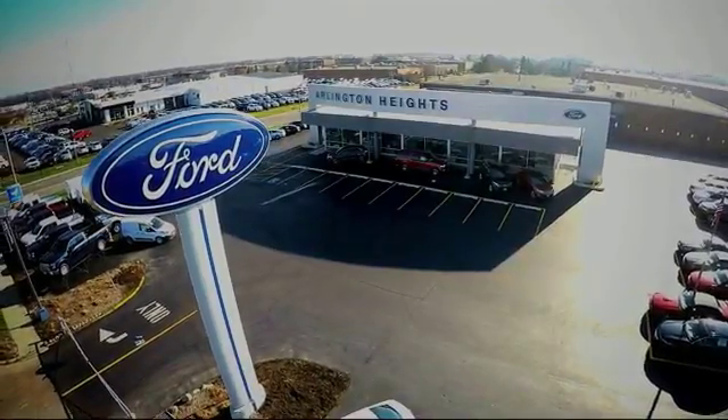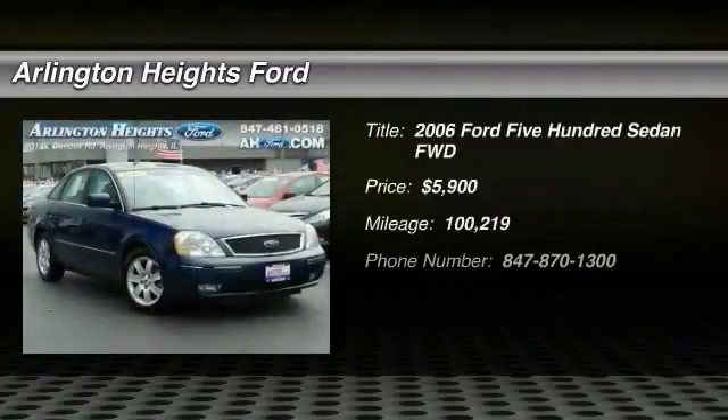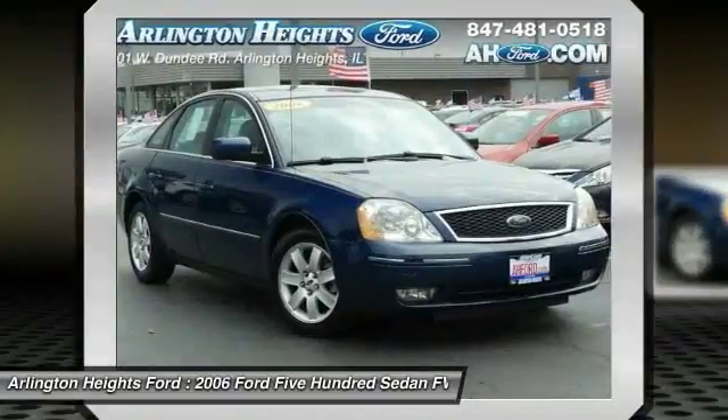For the best price, selection, and service, visit Arlington Heights Ford. The 2006 Ford 500 is a full-sized sedan produced by the Ford Motor Company.